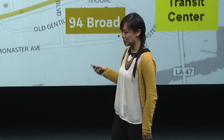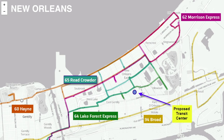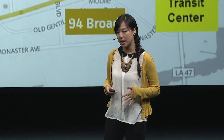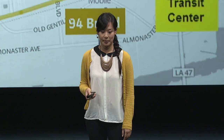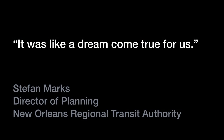This is a screenshot of New Orleans, sent to us by Stefan Marks, the director of planning for the city of New Orleans. He told us he's been using TransitMix not only as a planning tool but also as a presentation tool to convince his board of directors that things need to change. He told us that since the day he could upload existing bus lines into TransitMix, it was like a dream come true.